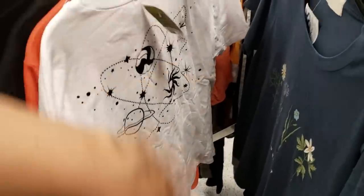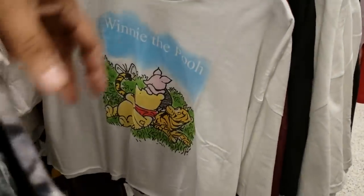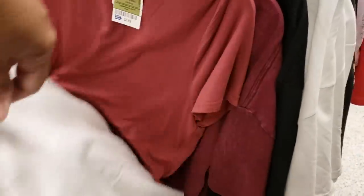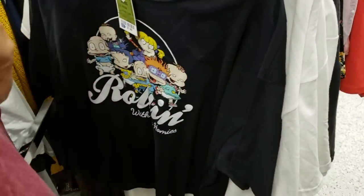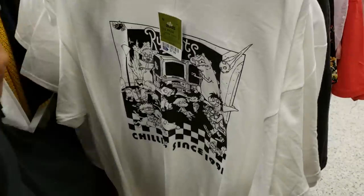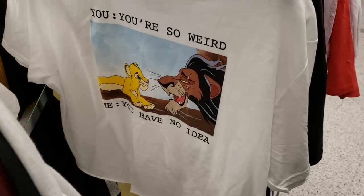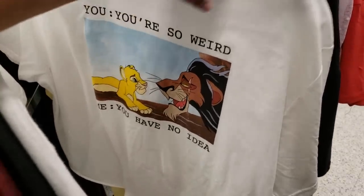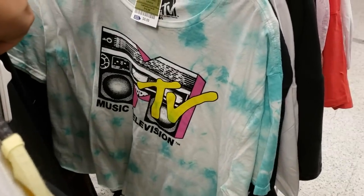Pink Floyd for $10. Winnie the Pooh — going to be $8, really cute. Rugrats again — a black one for $8 and a white one. Friends. More MTV for $8.99. They do have it in yellow — really cute, I'm gonna have to try that on.